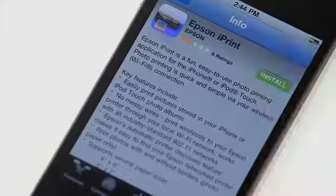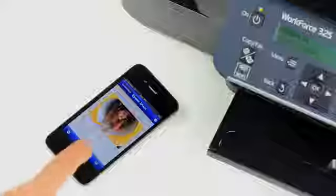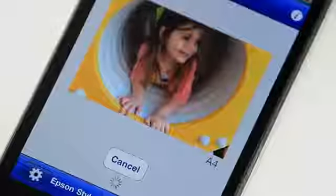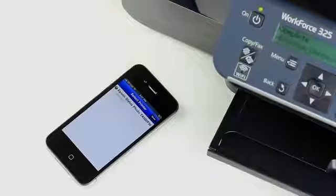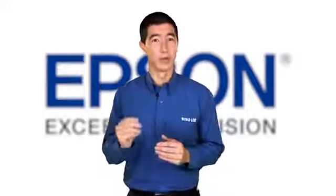If you own an iPhone or iPad, then you can download an application from the App Store called iPrint, which then allows you to print photos to this printer directly from your device. All you need to do is connect your device to the same network that your printer is on.